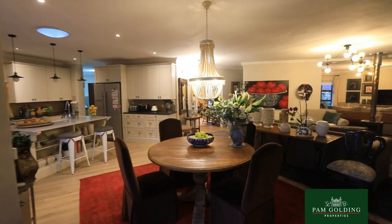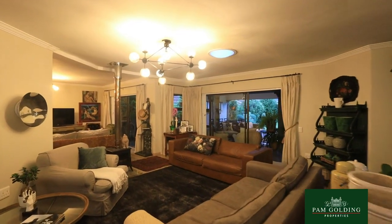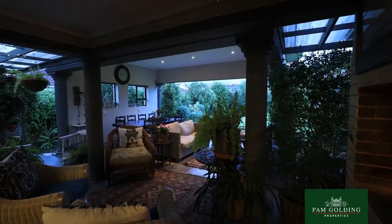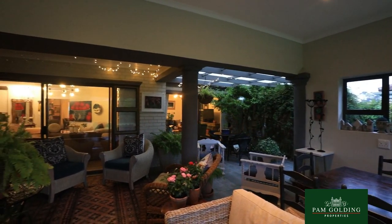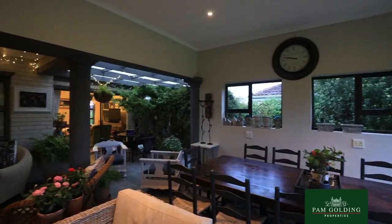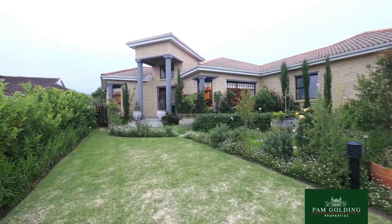The home also offers a lovely work-from-home study, which is very large. There's a very nice fireplace inside. On the northern side outside, there's a huge undercover patio with a braai facility, and the home also has a double garage.